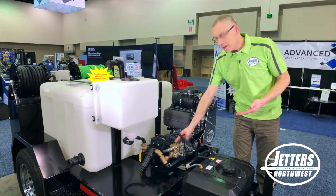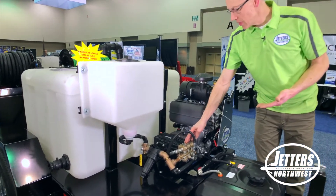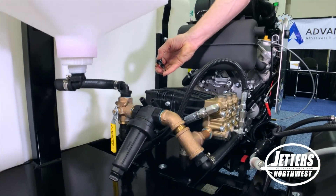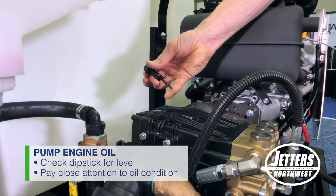We've also got our high pressure pump, which all of these HydroJetters have, and this one in particular has a nice dipstick to take a look at your oil level. It's one thing to be concerned with — it's not just oil level, it's how clean is that oil.